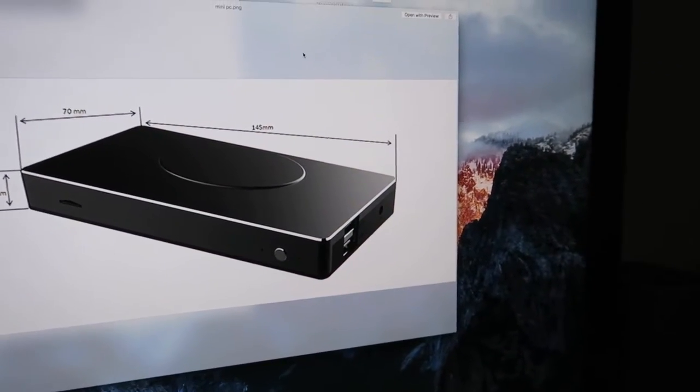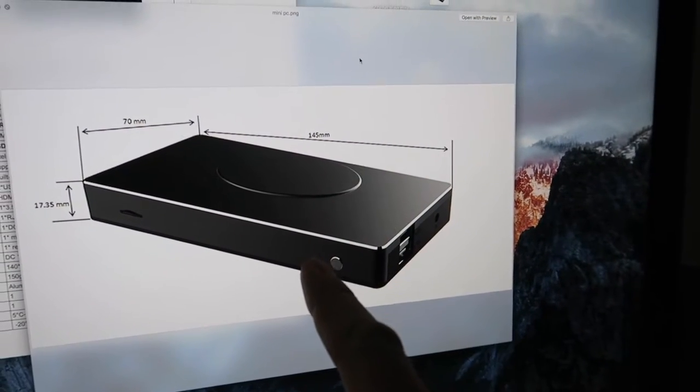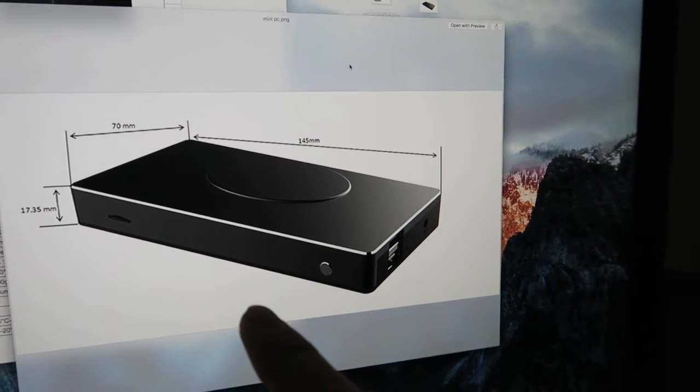This is proper cutting edge — you won't see this anywhere else. This is a brand new mini PC which we're just about to launch. It's not even completely finished yet, but I'm going to give you a sneak preview of what it is.